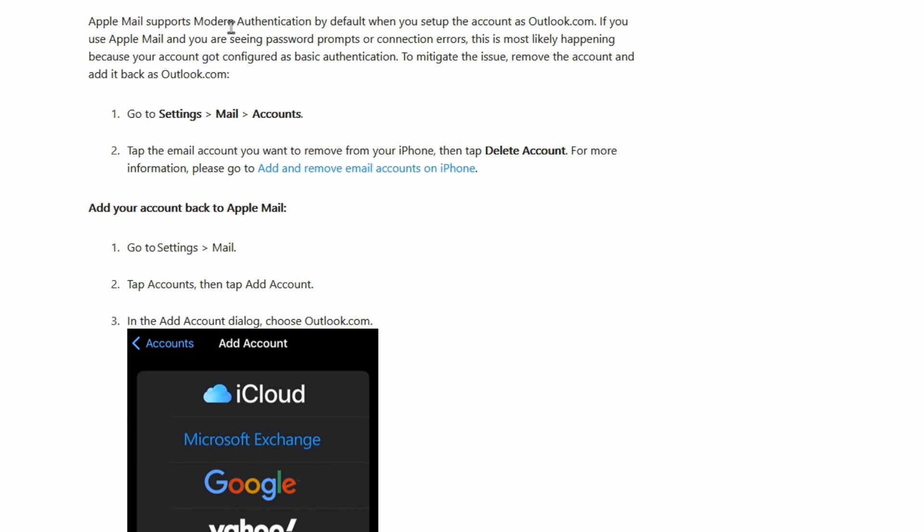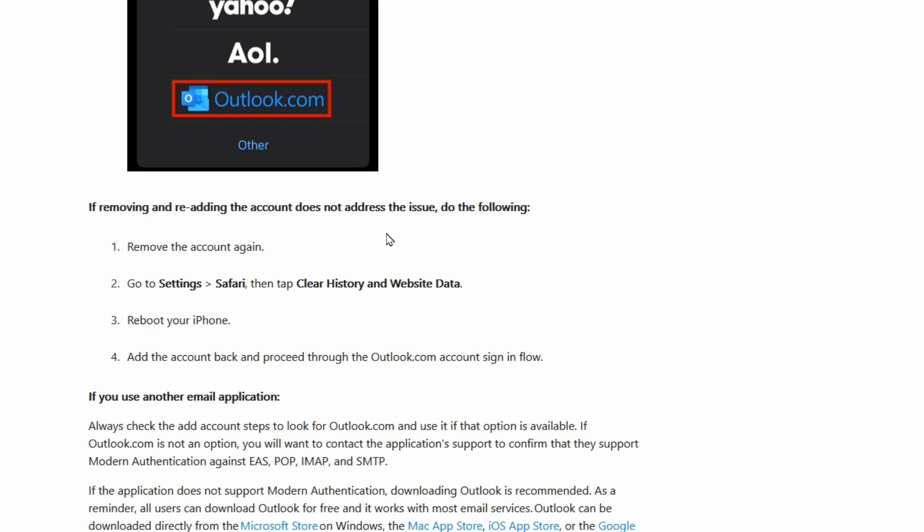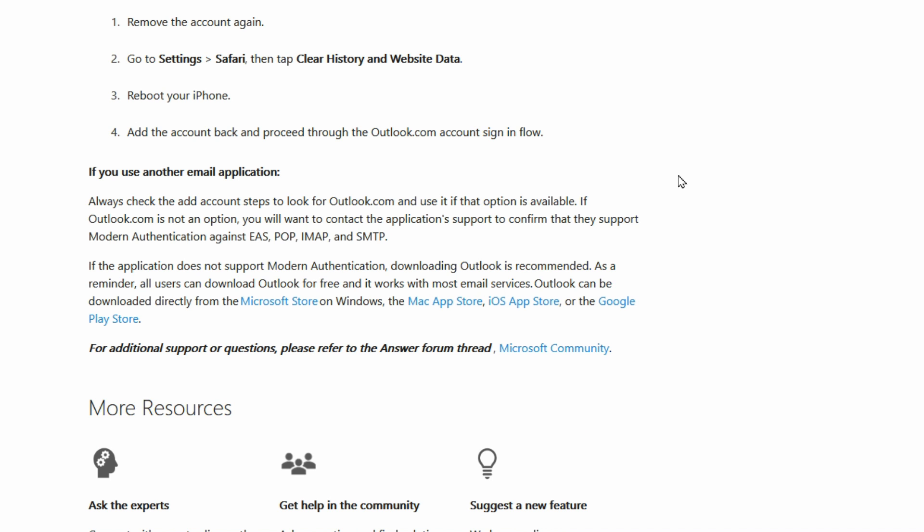If you're using Apple Mail on your phone like an iPhone or on your Apple computer, it even tells you in here how you can go in and update the settings. If it doesn't work for some reason, there are instructions that tell you to go in and clear your history and cookies and website data, which will help to make sure that it's trying to authenticate using the current modern authentication. If you're up to date with the latest version of the program and you've recreated your account using modern authentication and it's still not working, it's possible that you need to use an app password.